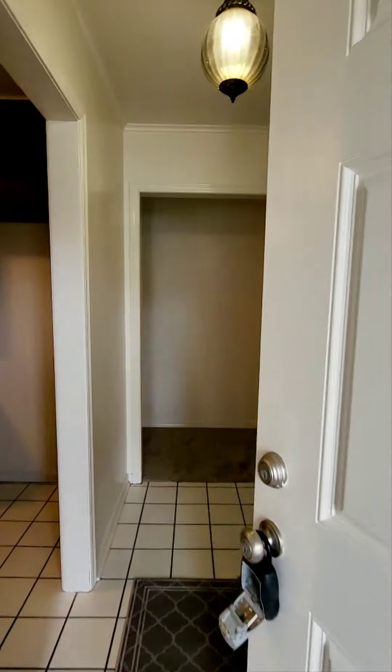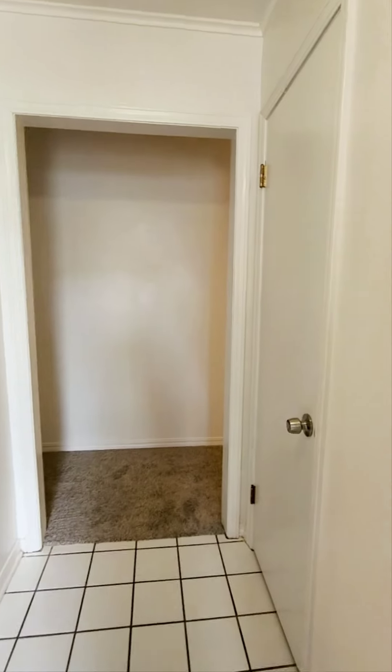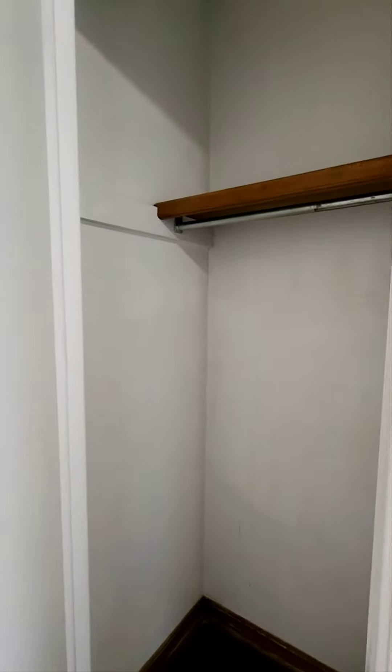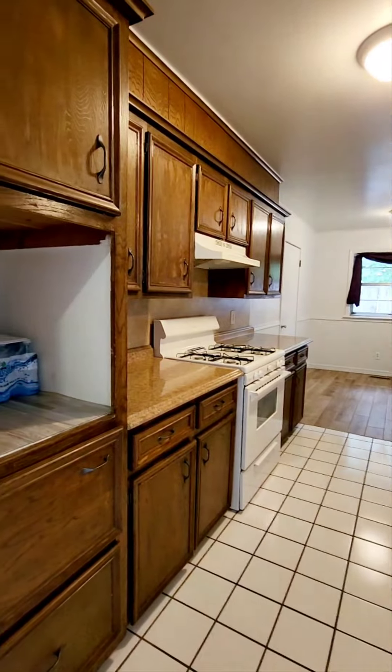Three bedroom, two full bathrooms. As you enter in there is a coat closet. It has fresh carpet and that was just laid the other day.